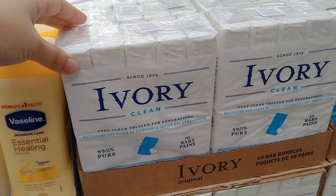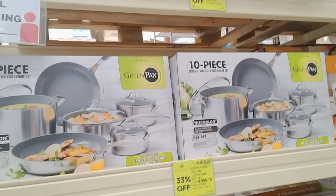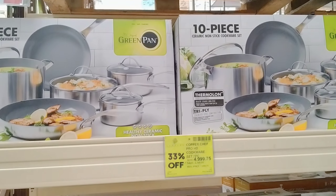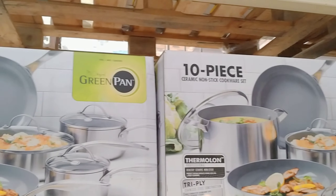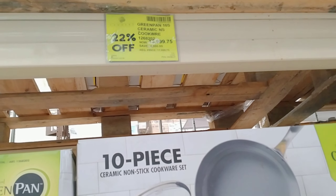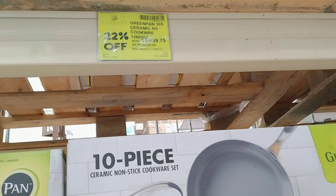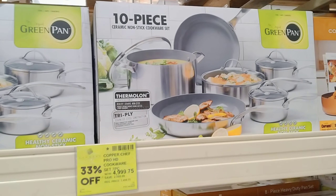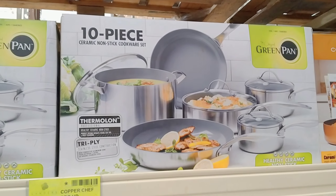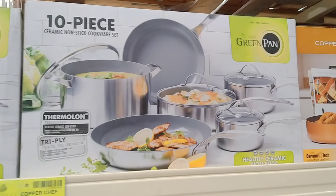Para sa mga momshi dyan at mahilig magluto — nakasale yung kanilang mga pots! 13,999 dati siya, ngayon 7,999 na lang — 6 pieces na siya. Kasama sa bilang yung takip kung mayroon man.